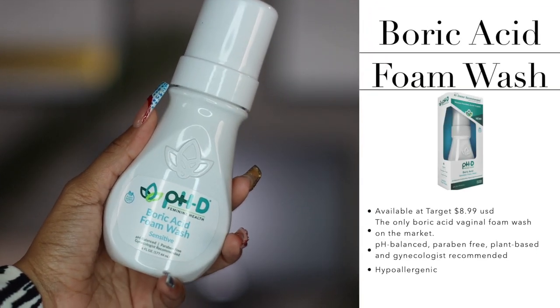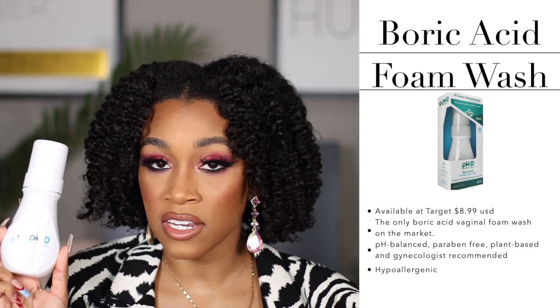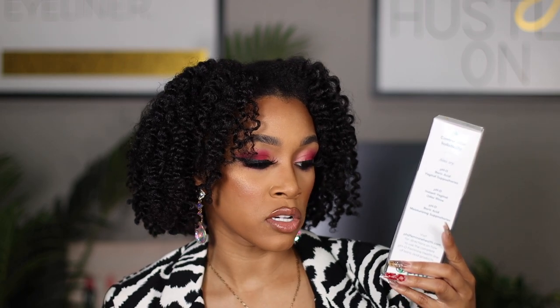I feel like a lot of you are going to love the idea of this. These products are vegan, cruelty-free, and paraben-free — we love that. We don't want to put any foreign substances in there. But first, if you are still using the same soap that you use on your body on your vagina — stop that right now, okay? Stop it today. It's not okay.